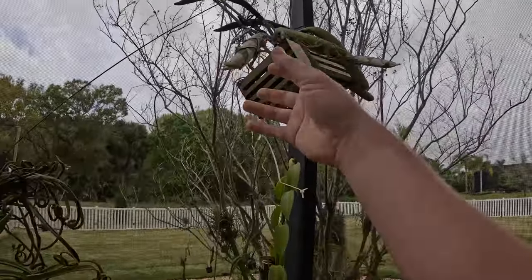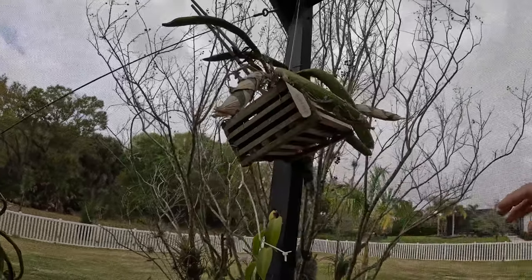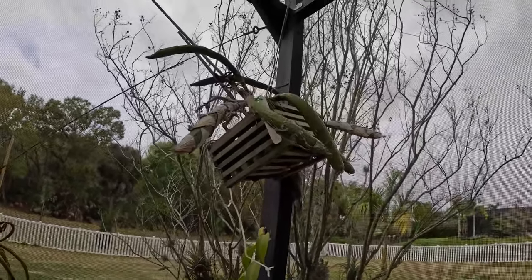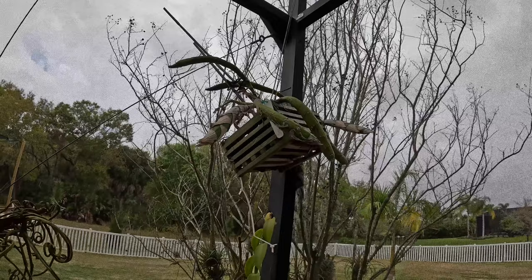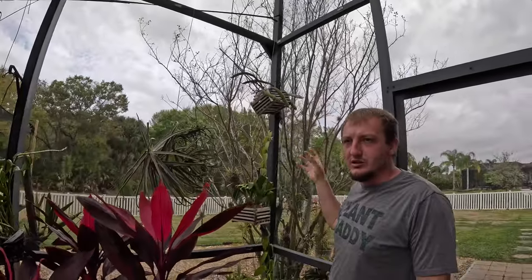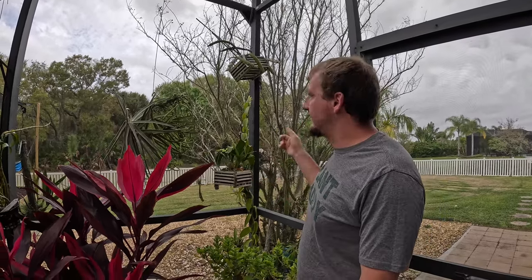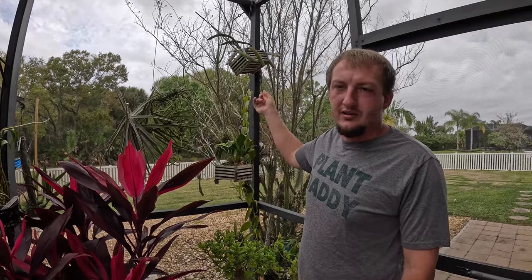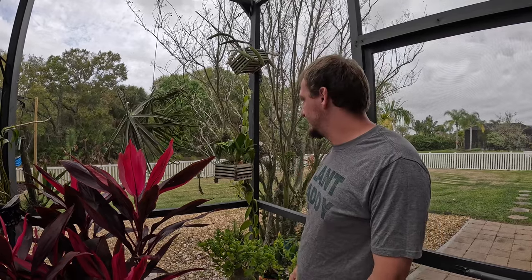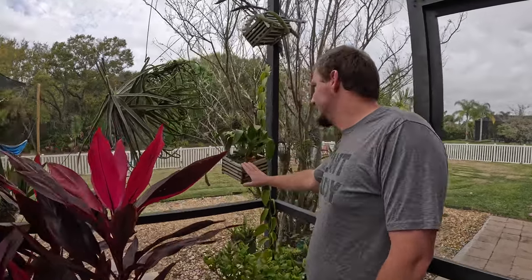Starting in the corner, this is a deciduous orchid — this is Kysus, species Bractescence. A lot of people grow Kysus like Lamingui, which is a pretty popular pink rosy colored one, but this one is the white species, Bractescence. I really like this species. Here we just have some sort of generic Oncidium.